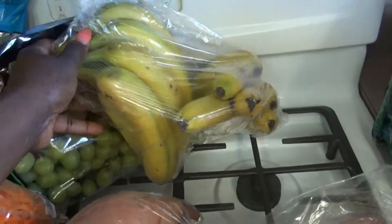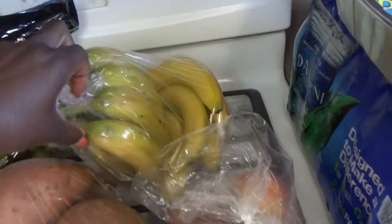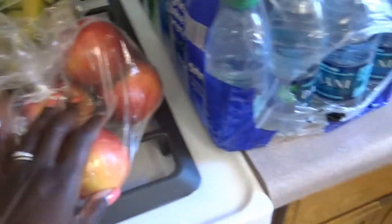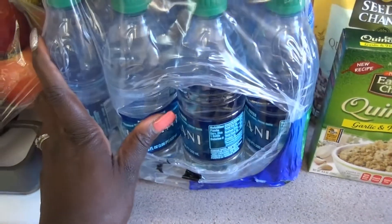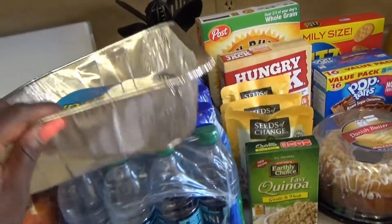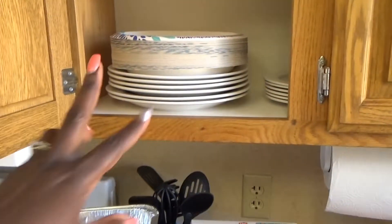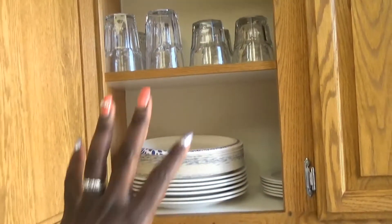We got some bell peppers, cucumbers, spinach, grapes, carrot sticks, and shredded carrots. We have sweet potatoes — I love sweet potatoes. We have bananas; they run through these, especially when I'm making smoothies. We picked up some apples, some Dasani water — I haven't had Dasani water in forever. I also picked up a pan because I wasn't sure exactly what was in this kitchen.